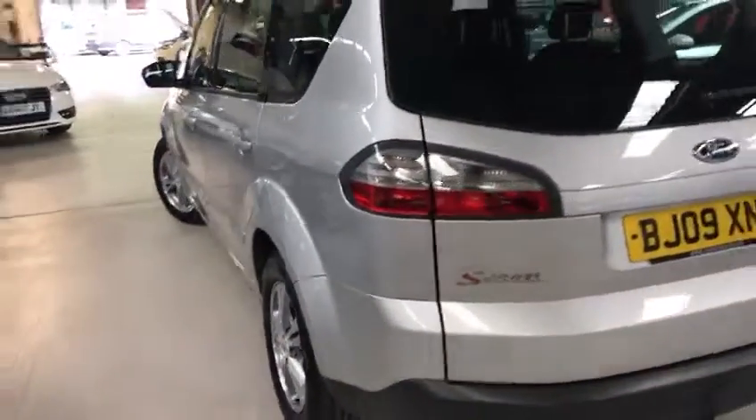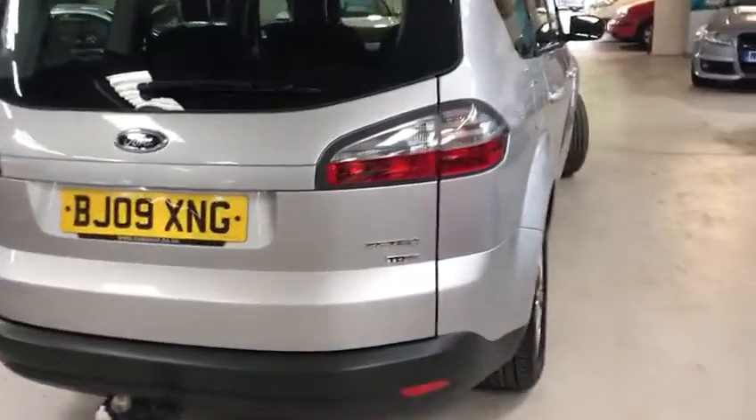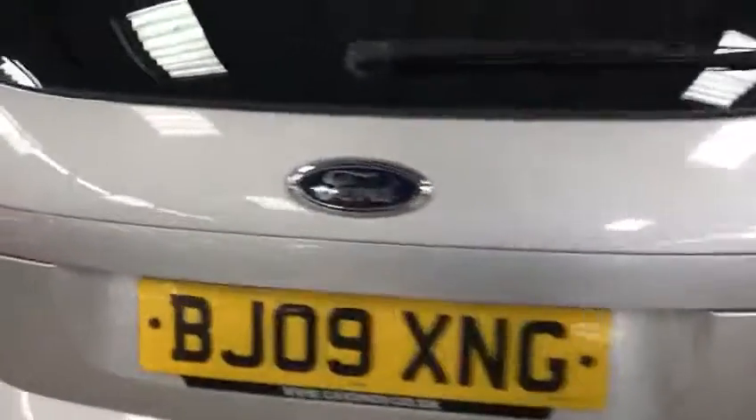The bodywork is exceptional for its age. Lovely big alloys on it. It's also got a tow bar with two outlets on it. It's a 2 litre TDCi, 143 brake horsepower.